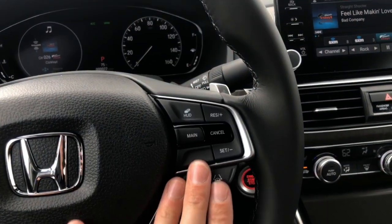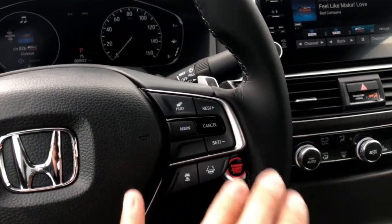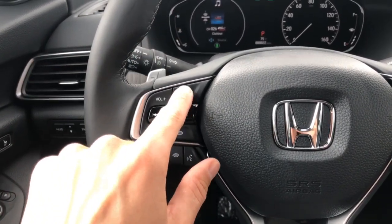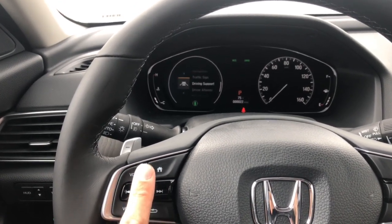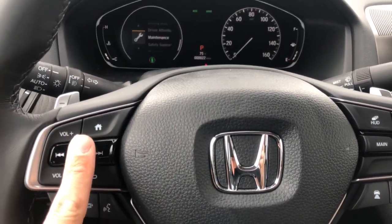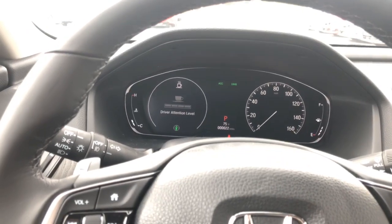You'll have your driver assist options over here — this is collision mitigation, this is driver assist. On the left side of the steering wheel you have your phone and audio controls. This home button will control that pod right there — if I press this, we can use the scroll bar to go through all those different menus we discussed earlier. If I exit out, I just press one of those and we're back to where we had it when we were test driving.